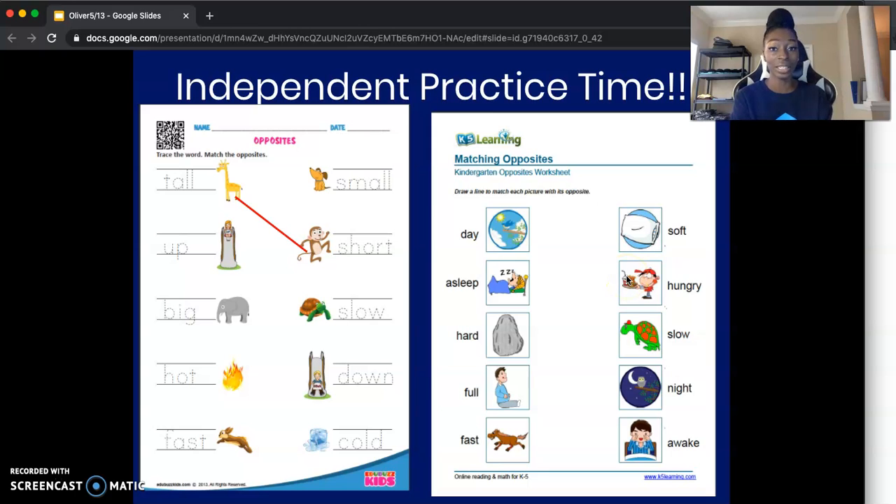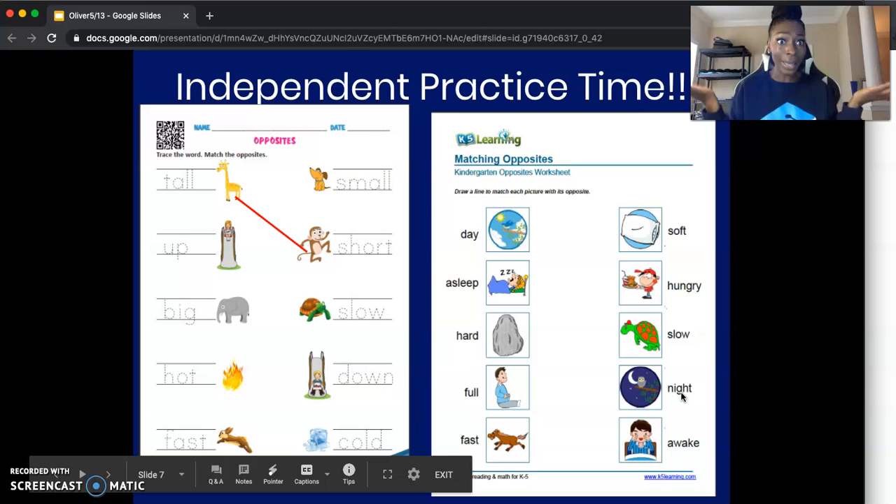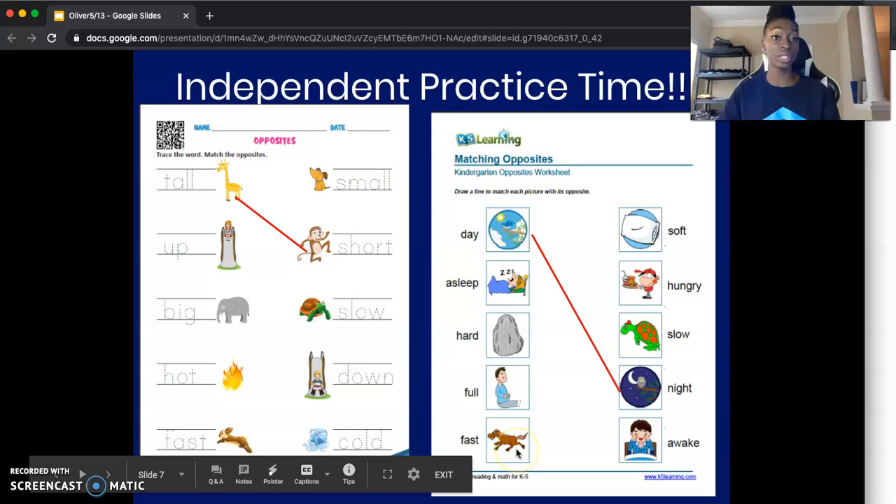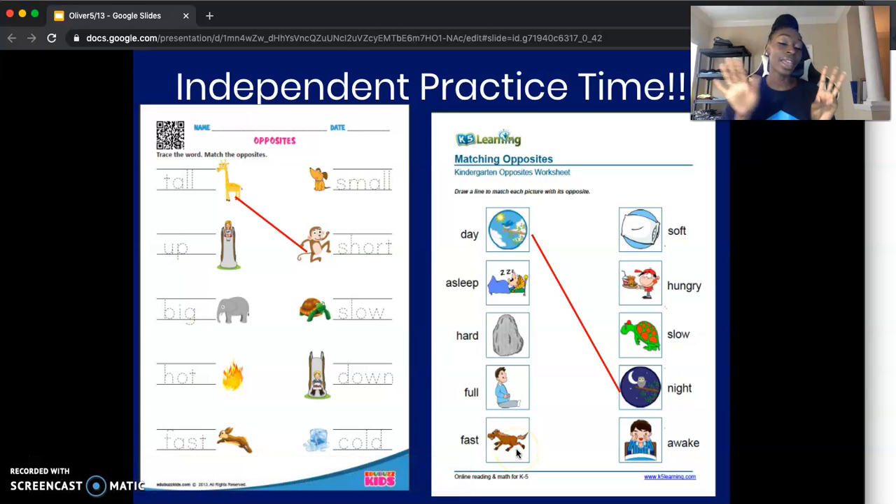You're going to do this for each picture, and when you finish, everything should have a match. After you complete this worksheet, you're going to move on to the second one titled Matching Opposites. The directions say: draw a line to match each picture with its opposite. Ms. Oliver is going to do the first one — the first word is "day." The opposite of daytime is nighttime, so I'm going to find the word "night" and draw my line from day to night. You have about eight minutes to complete this worksheet, so go ahead and pause your video right here.